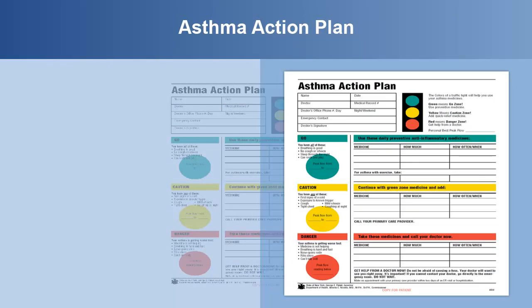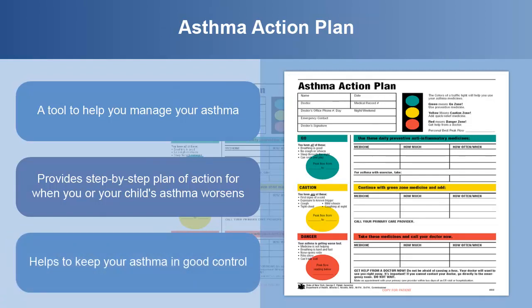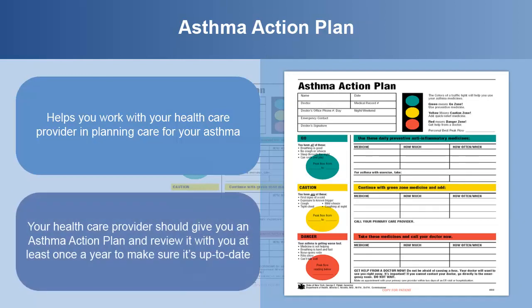The asthma action plan is a tool to help you manage your asthma with greater confidence. It provides a step-by-step plan of action that will help you remain calm and give you direction when your or your child's asthma worsens. The asthma action plan can help keep your asthma in good control. It helps you work with your health care provider in planning care for your asthma. Your health care provider should give you an asthma action plan and review it with you at least once a year to make sure it's up to date.